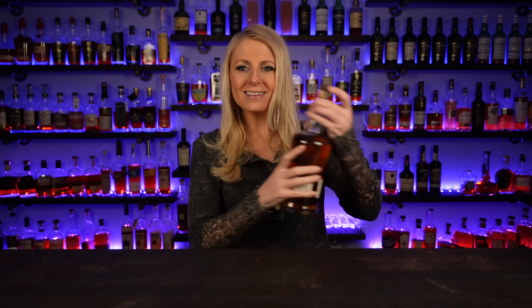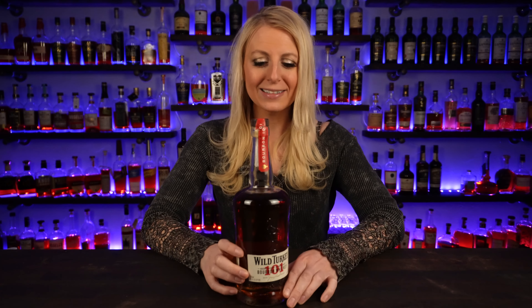I'm going to start off with my daily drinker, and if you know me or if you've watched this channel at all, you know that this is probably a pretty easy one to guess. And that is Wild Turkey 101.